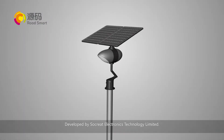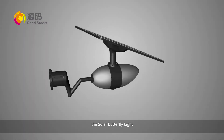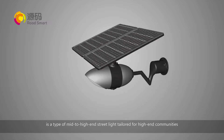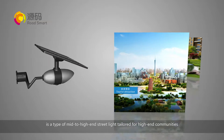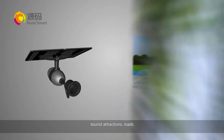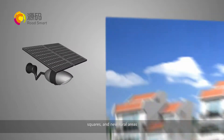Developed by SoCrate Electronics Technology Limited, the solar butterfly light is a type of mid-to-high-end street light tailored for high-end communities, tourist attractions, roads, parks, courtyards, squares, and new rural areas.